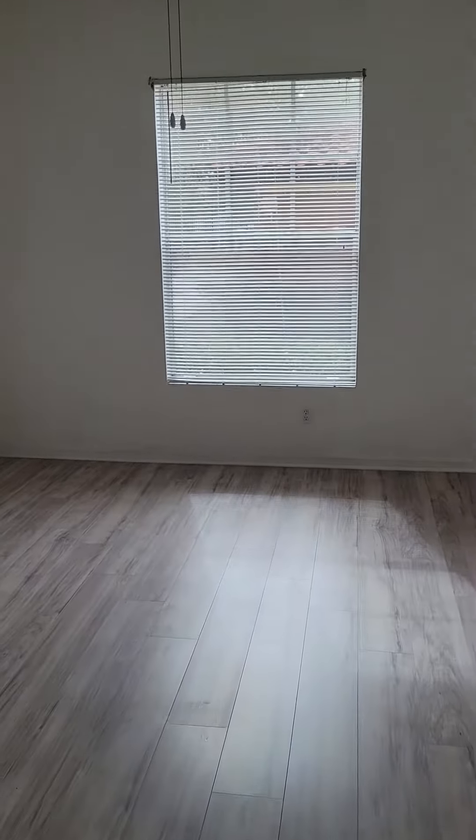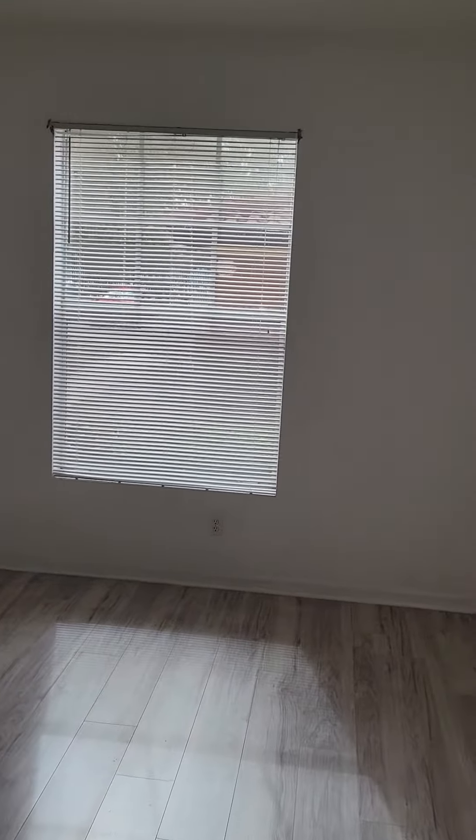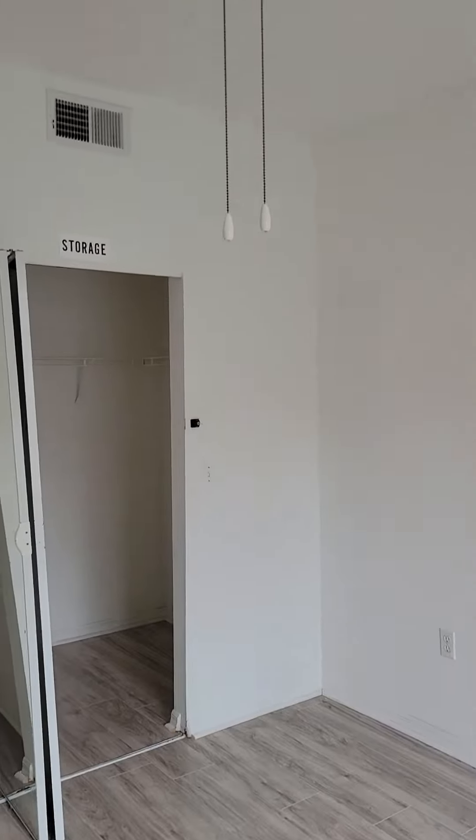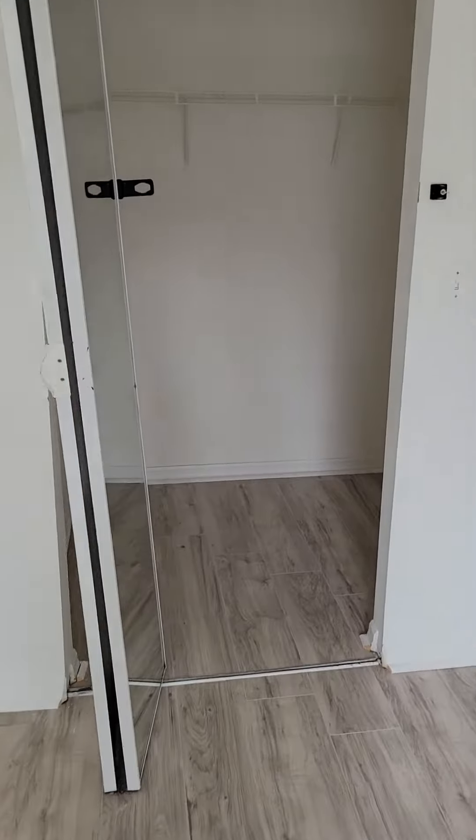Access into the guest bedroom. Huge windows let in a lot of natural light. Tall ceilings with a ceiling fan. And a large walk-in closet.